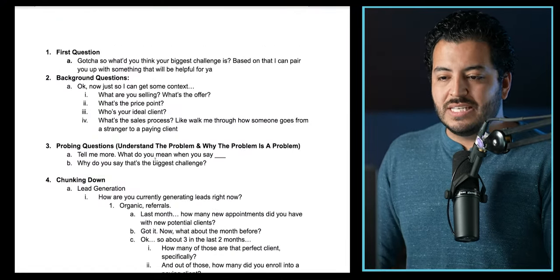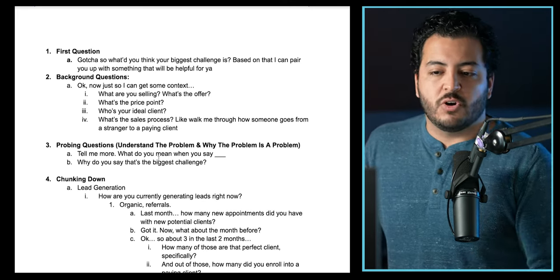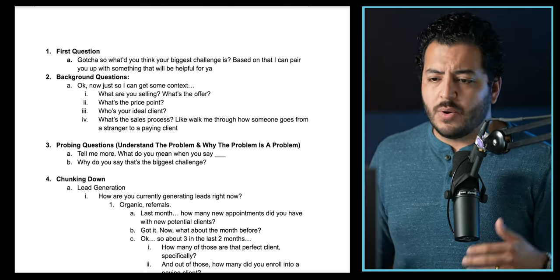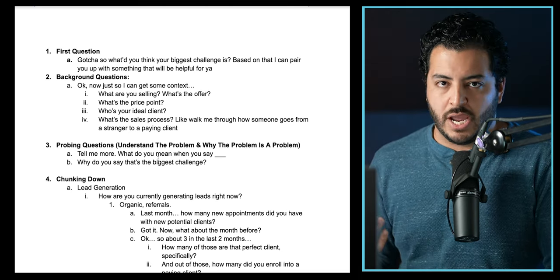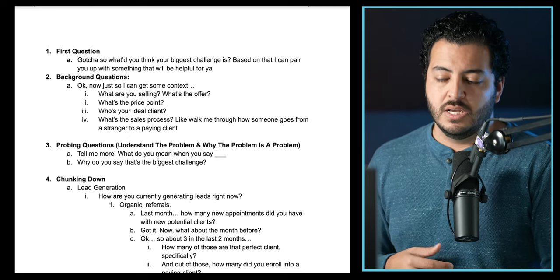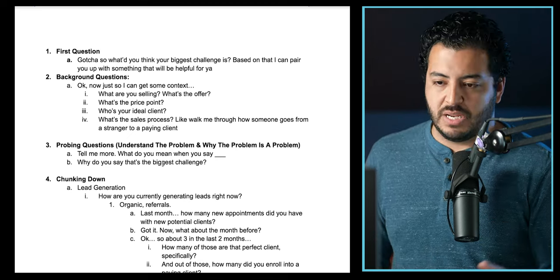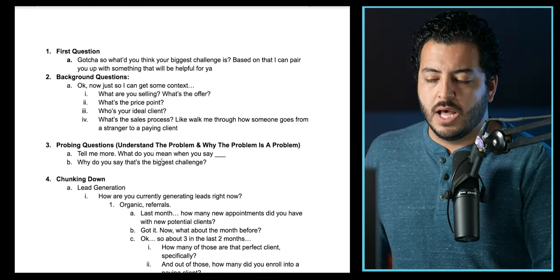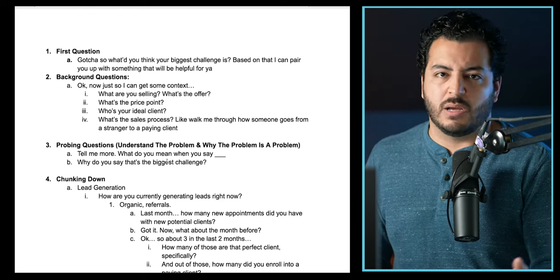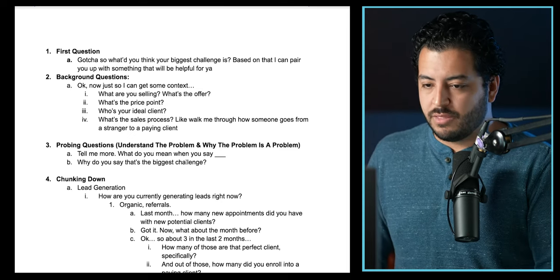Let's jump into discovery — this is the bigger part of the call. First things first, you're going to ask the first couple of questions. You'd say, 'Okay gotcha, so what do you think right now is your biggest challenge or biggest problem within the business?' So if I'm talking to a real estate marketing company, I'd say, 'What is the biggest challenge in the marketing company right now? Based on that, I can pair you up with something that I think could help you out.' That gives you the problem — the biggest challenge they're dealing with.